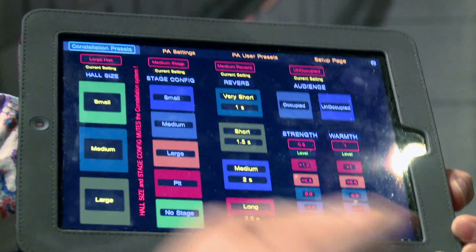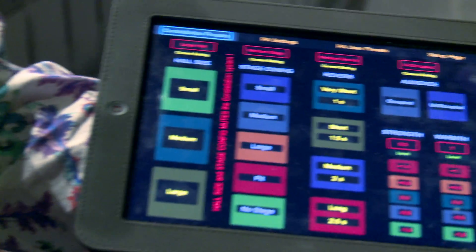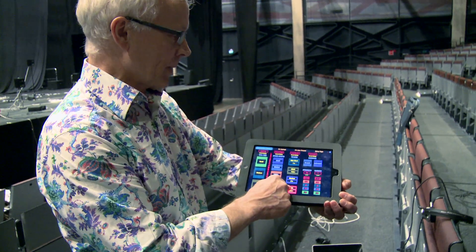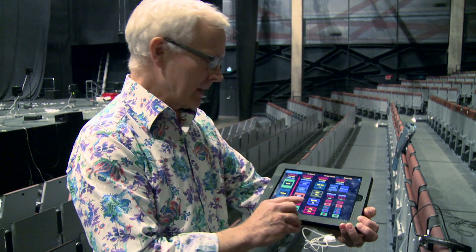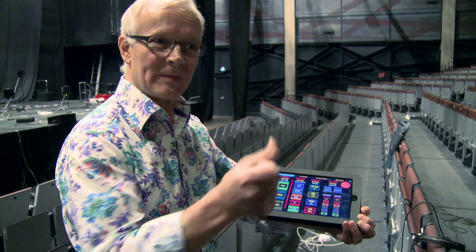In this case we've got the medium stage selected. Then we need to choose a reverberation time. I'm going to choose a long reverberation time — and you can hear it straight away. If I turn the system off... there we go. It's dead again. Very dry.